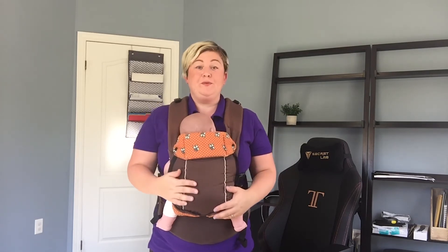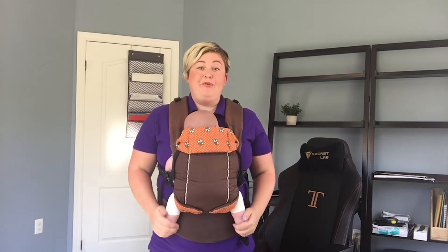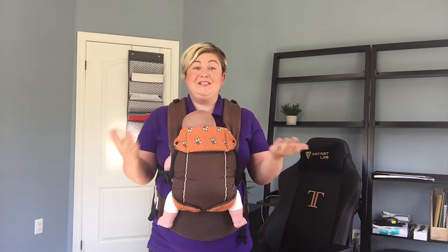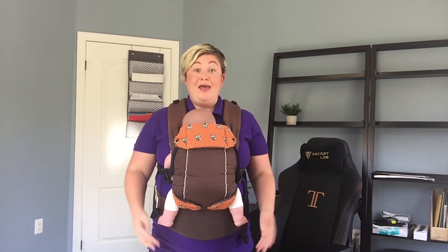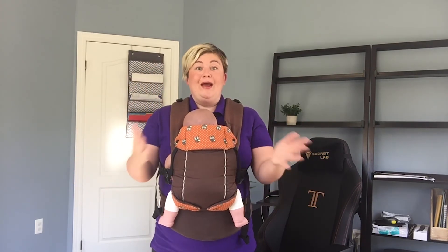I can see baby's face when I look down, and I don't have to arch my neck all the way forward to kiss the top of baby's head. So is your baby's face visible and is the top of their head kissable? These are the two visual reminders I want you to remember any time you put your baby in her carrier.